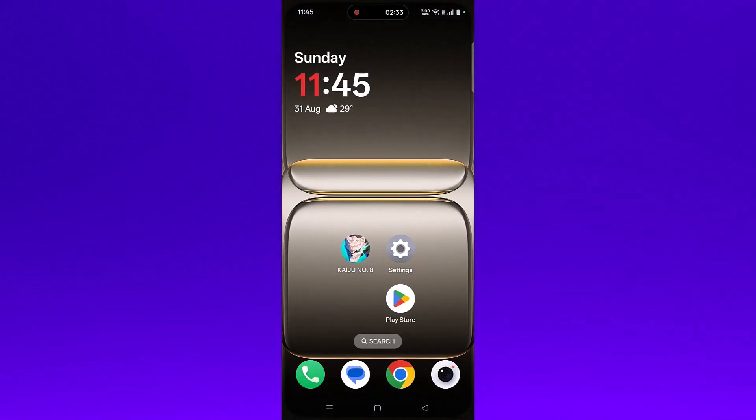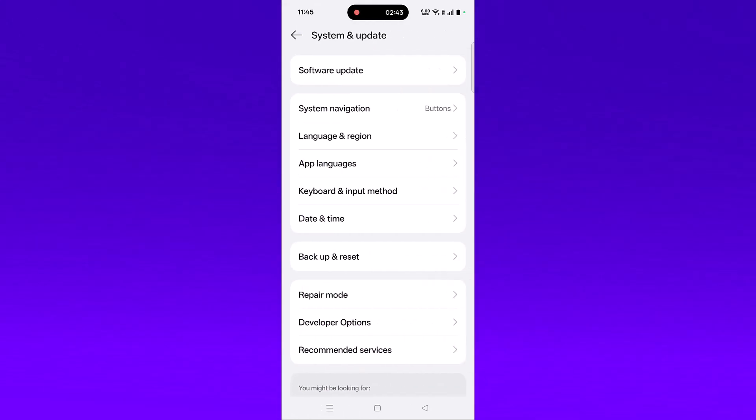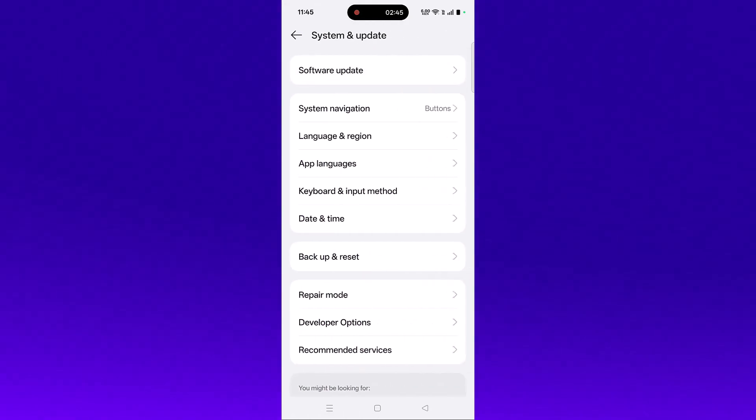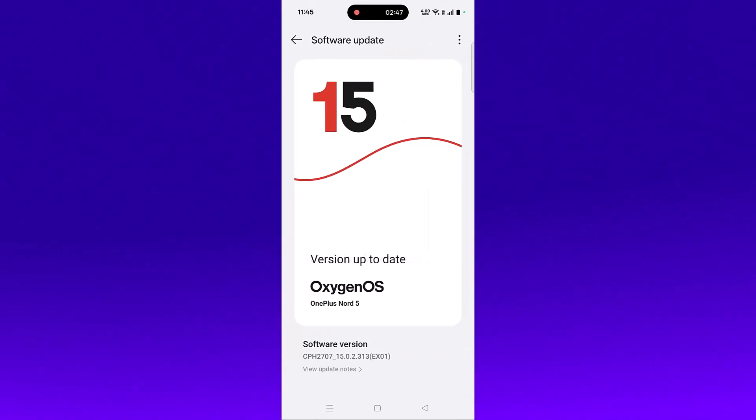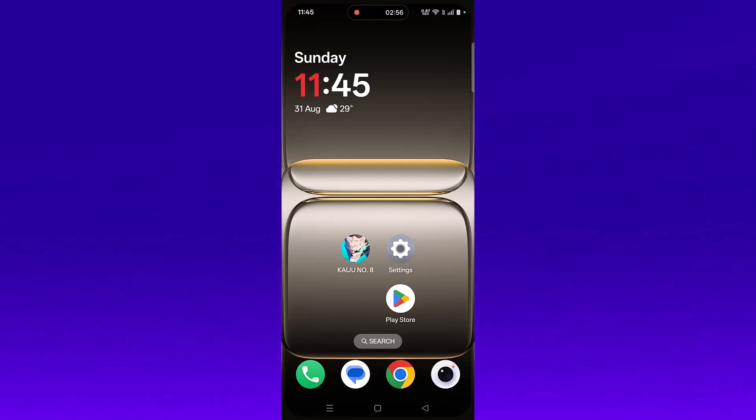The next solution is to update your Android device. Open Settings, scroll down, tap on System and Update, then tap on Software Update. If you find any updates for your Android device, update it, then launch the game and check.